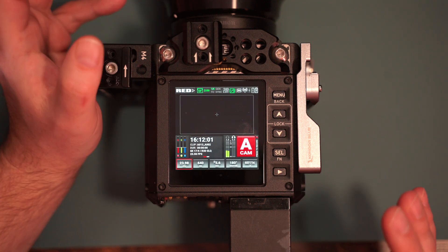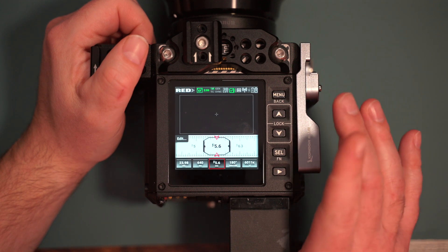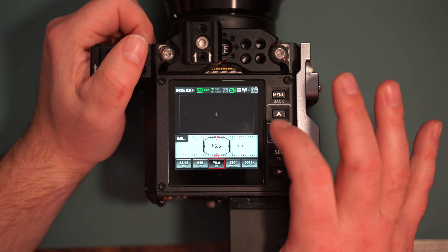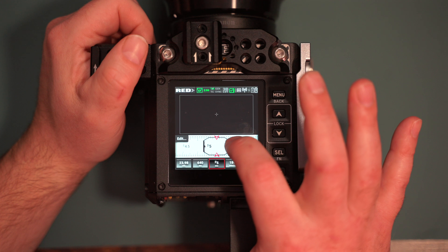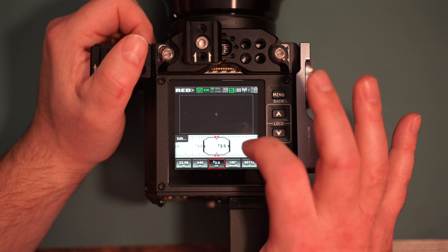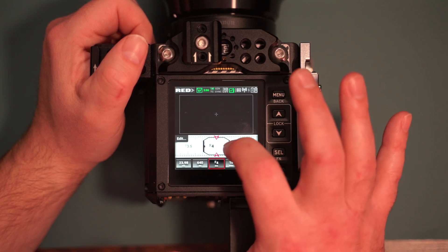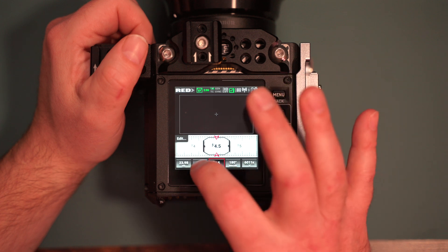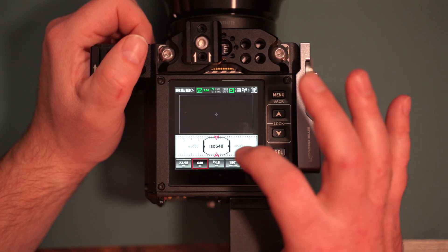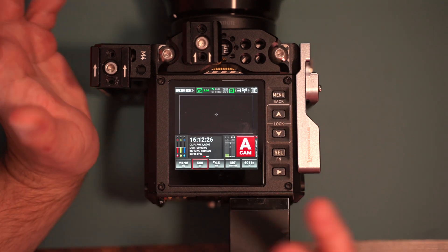For example, a big thing with the Komodo — while using it, let's say we're going to change the aperture. It used to be very rigid, and now it's very smooth. It's just a lot more satisfying that it smoothly transitions. Same with ISO, same with every menu item — it just runs so much smoother. I really like this.